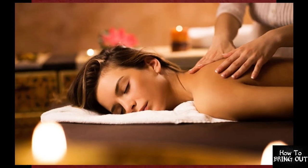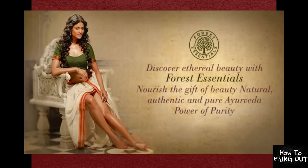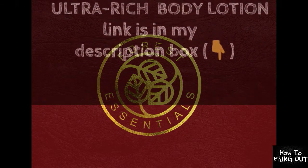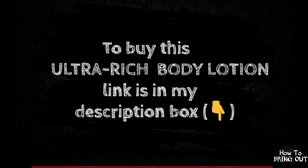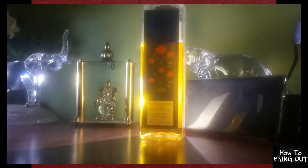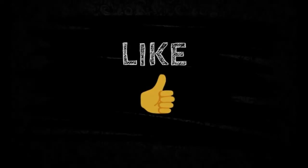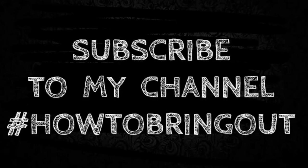This video ends here. I hope you will definitely use this oil in winter. Please comment below this video. If you haven't seen my last video on Forest Essentials body lotion, go to the link given in the description box. If you like this video, give it a thumbs up, comment, and share it. Subscribe to my channel if you haven't already. Bye, take care guys, see you again in my next video.